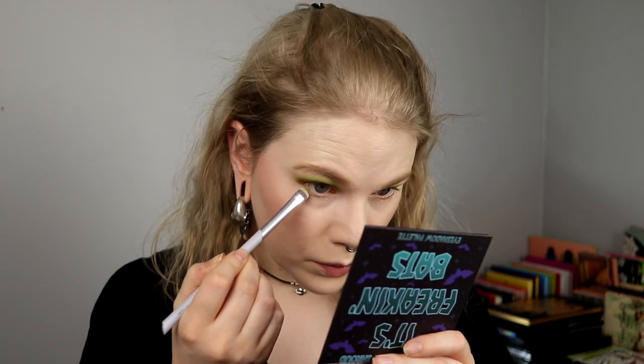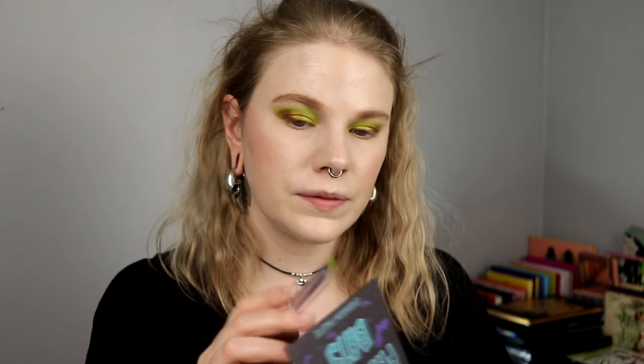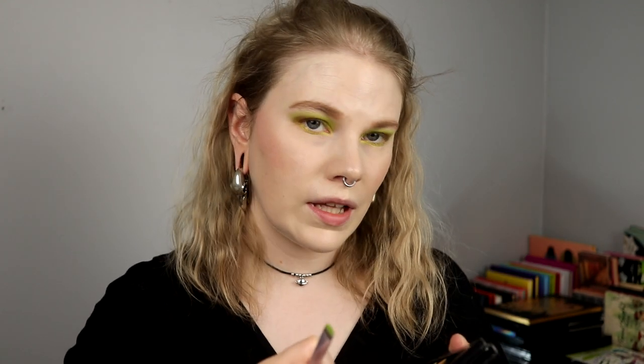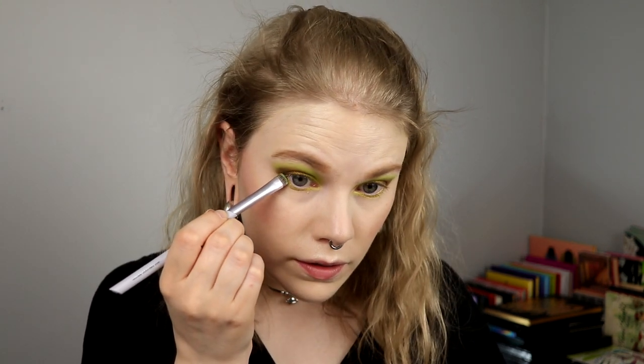So I decided I mostly want to take this green handbook on my lower lash, and then just go in with the deep blue out here. I will start with this handbook from It's Freaking Bats and press it on carefully because I don't want this on my face. And I'm going into this blue one — Night Song — and dip my brush in, and just take it out here.